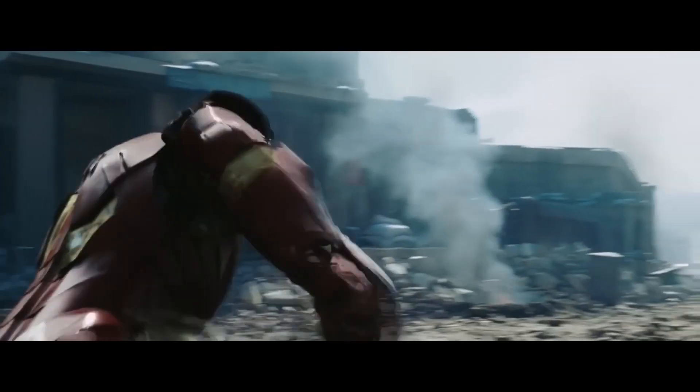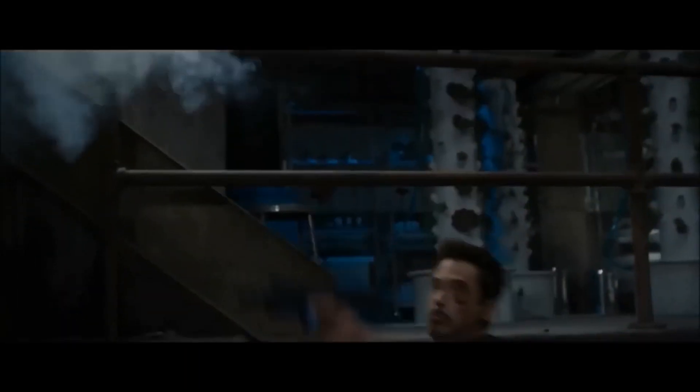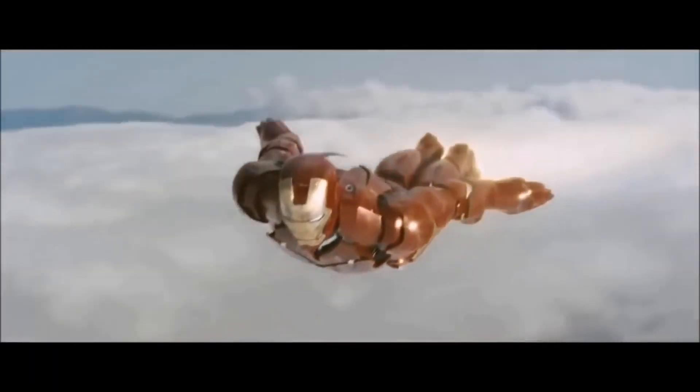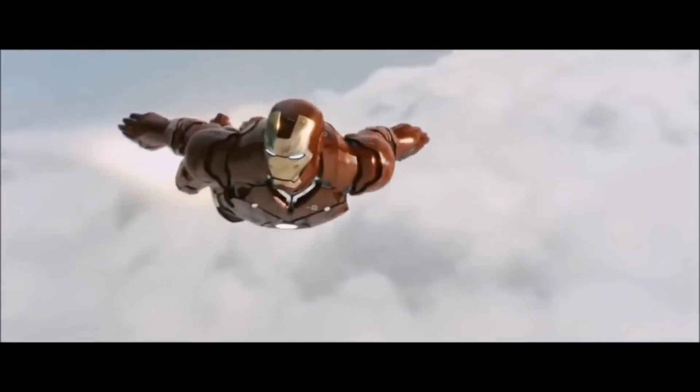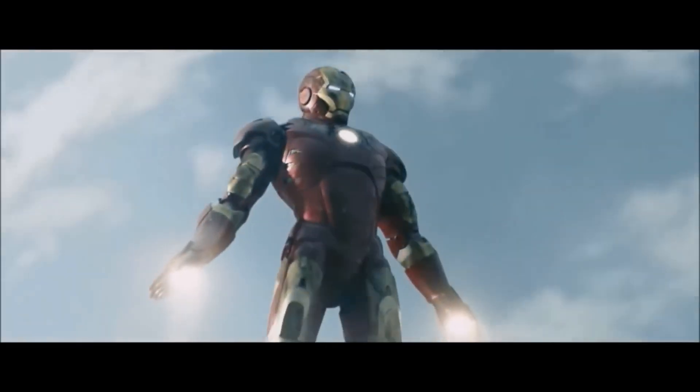Tony Stark once said, 'Sometimes you've got to run before you can walk.' And isn't that what innovation is all about? Taking bold, daring strides into the unknown, fueled by imagination and a relentless drive to push boundaries. From the labs of cutting-edge scientists to the workshops of visionary inventors, the spirit of Iron Man lives on in the hearts of those who refuse to settle for the impossible.